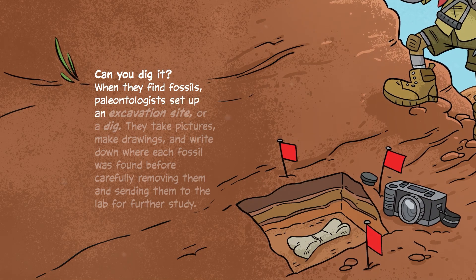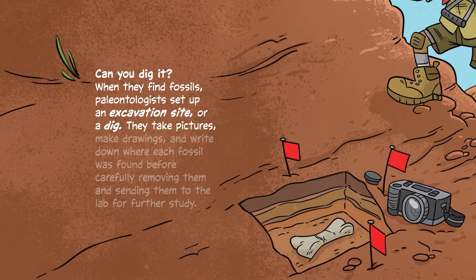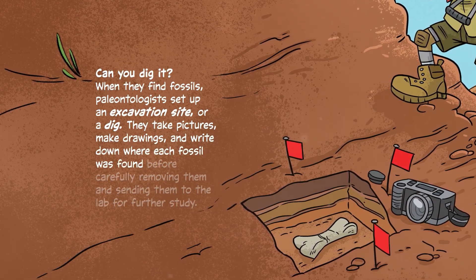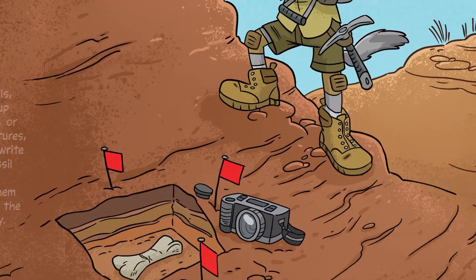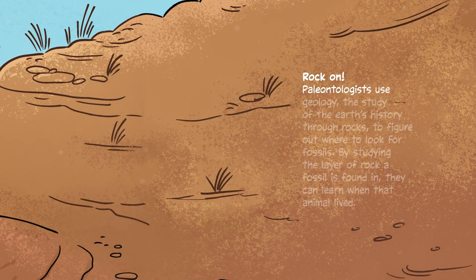When they find fossils, paleontologists set up an excavation site, or a dig. They take pictures, make drawings, and write down where each fossil was found before carefully removing them and sending them to the lab for further study.